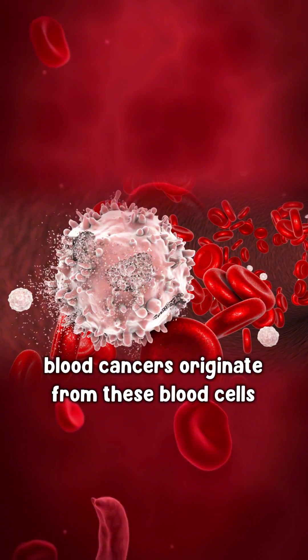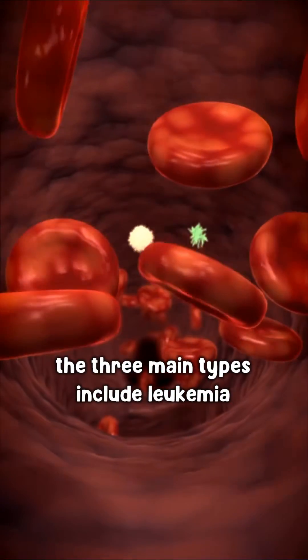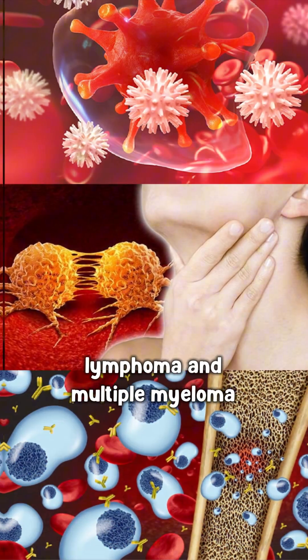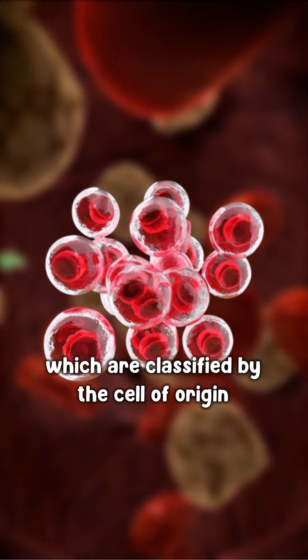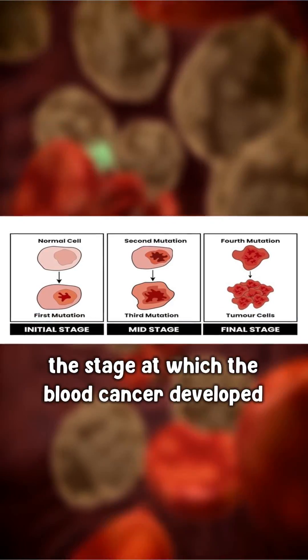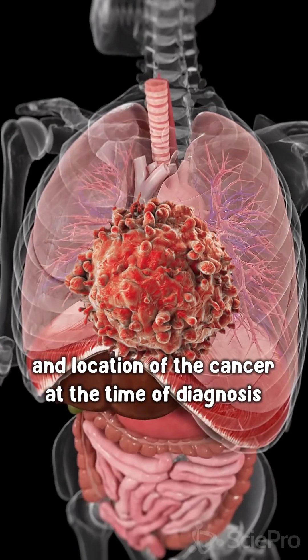Blood cancers originate from these blood cells at different stages of development. The three main types include leukemia, lymphoma, and multiple myeloma, which are classified by the cell of origin, shapes of cancer cell, genetic features, the stage at which the blood cancer developed, and location of the cancer at the time of diagnosis.